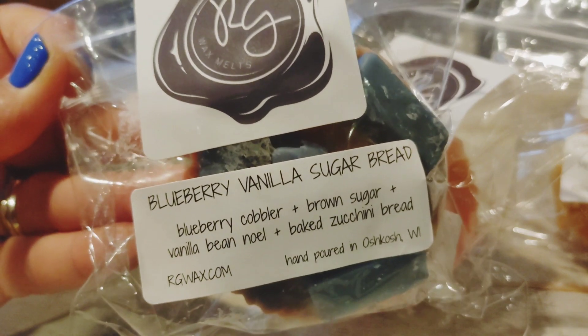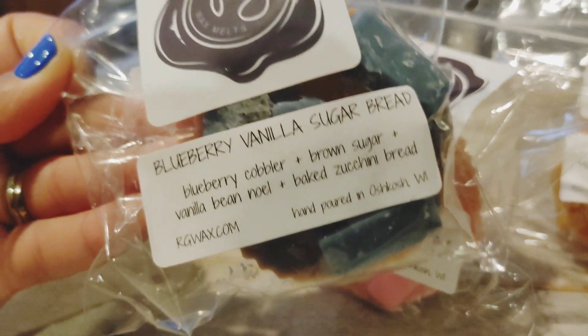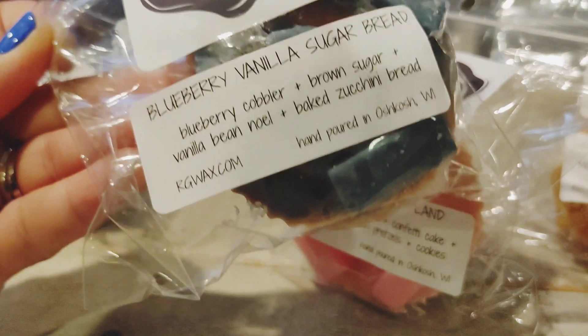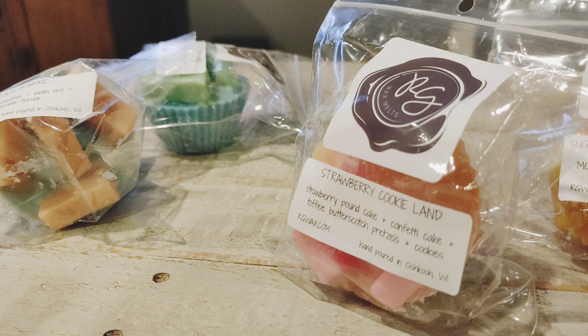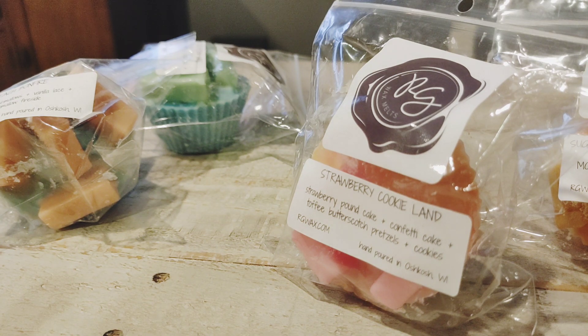Finally I picked up two of Blueberry Vanilla Sugar Bread — this is blueberry cobbler, brown sugar, vanilla bean noel, and baked zucchini bread. This is another one people were going on and on about. I'm very picky with blueberry but I figured enough people liked this that I should get one, and I picked up two just to be safe. Right off the bat I definitely smell blueberry. I don't get a super strong zucchini bread scent — it's almost like a strudel scent. That smells really, really good.